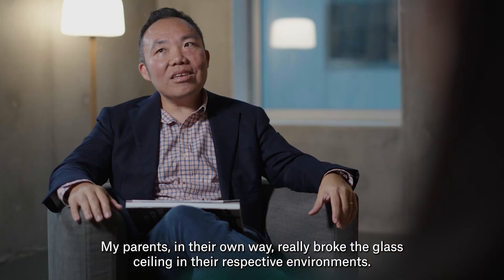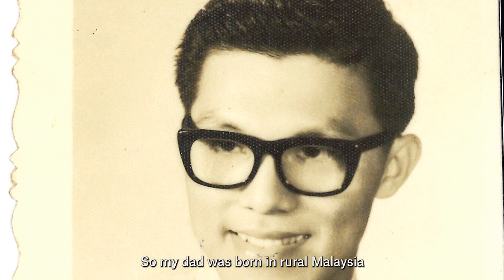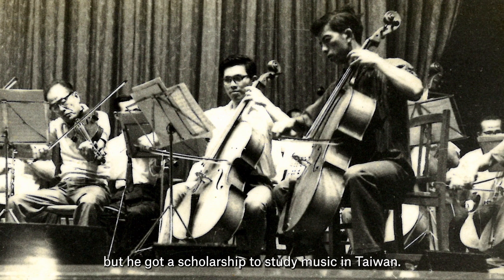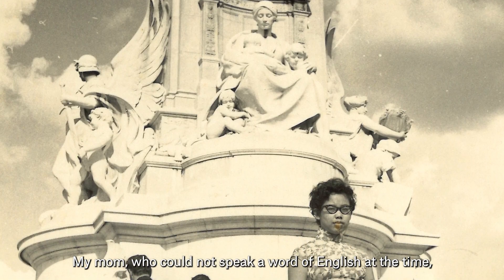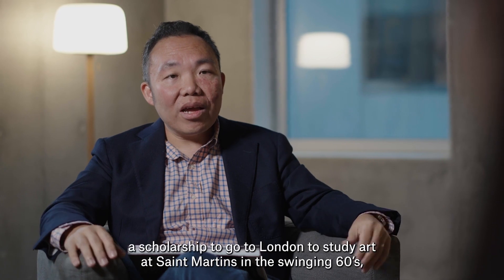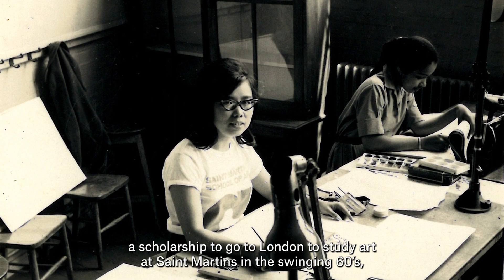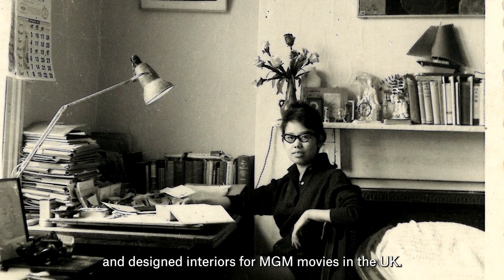My parents, in their own way, really broke the glass ceiling in their respective environments. My dad was born in rural Malaysia and grew up in a large working-class family, but he got a scholarship to study music in Taiwan. My mom, who could not speak a word of English at the time, got a scholarship on the strength of her portfolio to go to London to study art at St. Martin's in the swinging 60s and design interiors for MGM movies in the UK.